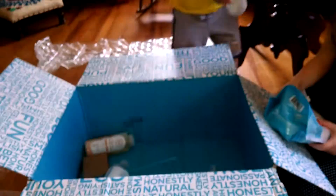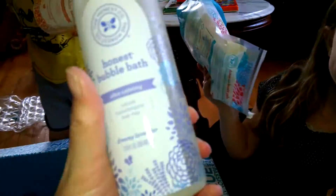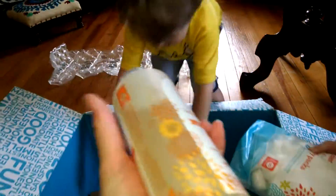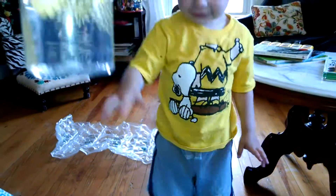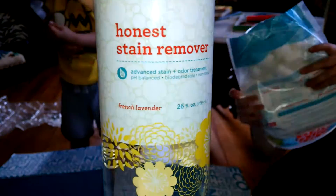The best bubble bath in the world — I finally got some more bubble bath in! I went ahead and got two of them because the kids went through it so fast. It's a lavender scent. And oh my gosh, the best stain remover ever for laundry too!